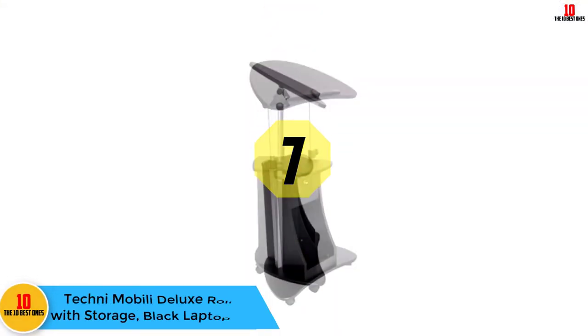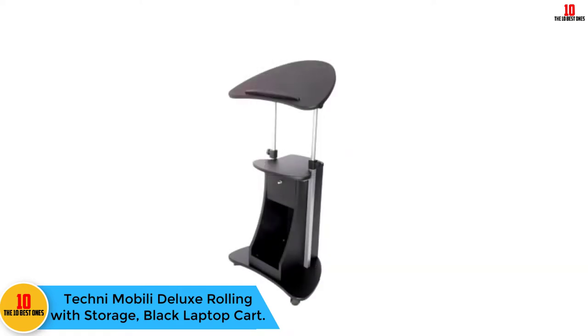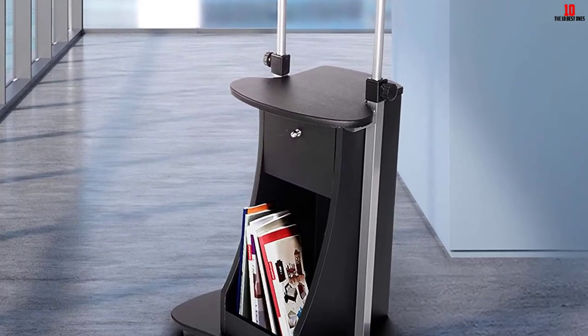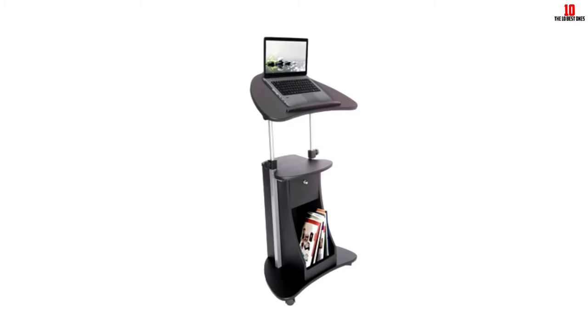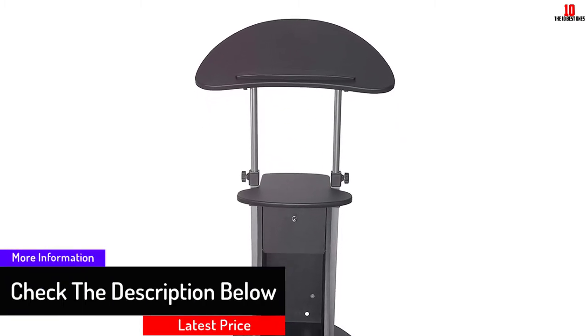At number 7, we have the Techni Mobile Deluxe Rolling with Storage Black Laptop Cart. It can be hard to use a laptop on an uneven surface, but the Techni Mobile Laptop Cart is going to solve that problem. It is made with high-quality wood panels that contain laminate veneer, ensuring it is moisture resistant. Its table panel is adjustable, providing ergonomic and comfortable working angles.